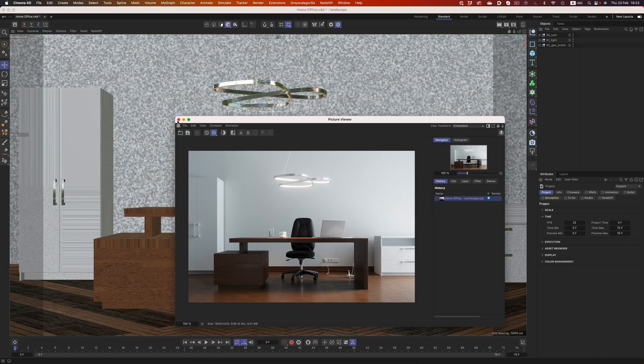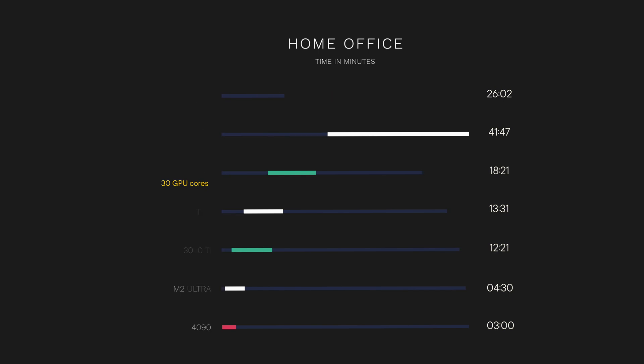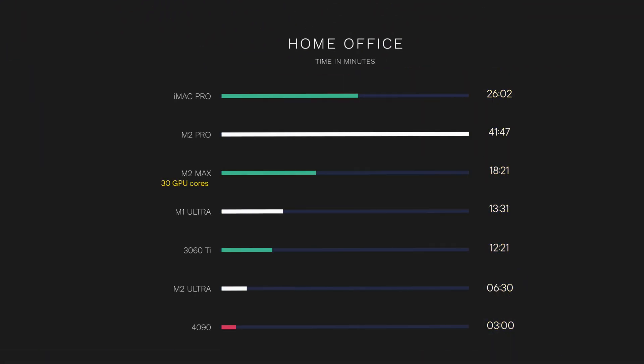Now let's revisit the office scene. Things look very exciting there. If the extrapolation is correct, the scene will finish in 4 and a half minutes — that puts the M2 Ultra way ahead of the 3060 Ti and extremely close to the 4090. It doesn't manage to catch up, but it's close, and that to me is super impressive. But since things vary wildly depending on the scene, let's say that in this case the M2 Ultra is only two times faster than the M1 Ultra. Then the M2 Ultra will finish the scene in 6 and a half minutes, putting it around two times slower than the 4090.